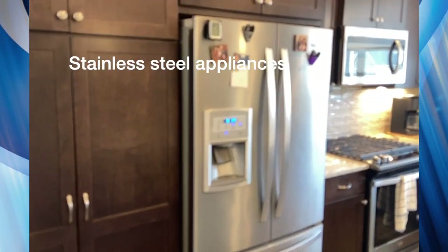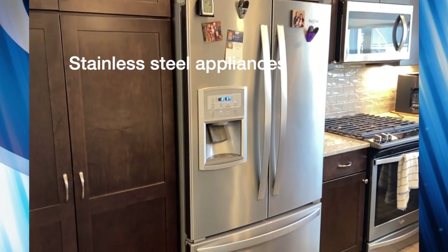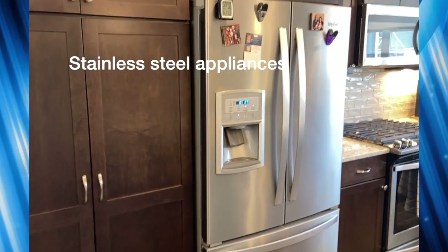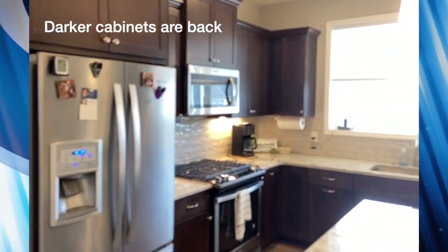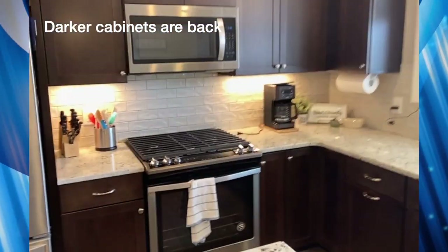One of the things that's very popular obviously is the stainless steel appliances. This is obviously a stainless steel refrigerator. You're also looking at some darker cabinets, which I think are coming back a little bit — starting to come back into vogue, so to speak.